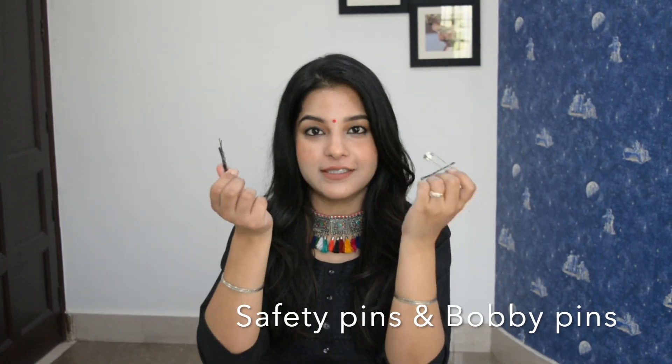The next thing is very important — we always forget it. I also used to forget it, but now I have put it in my bag. That is safety pins and bobby pins. Safety pins and bobby pins should be in your bag. Safety pins are necessary; bobby pins are not strictly necessary, but both of them are very useful.